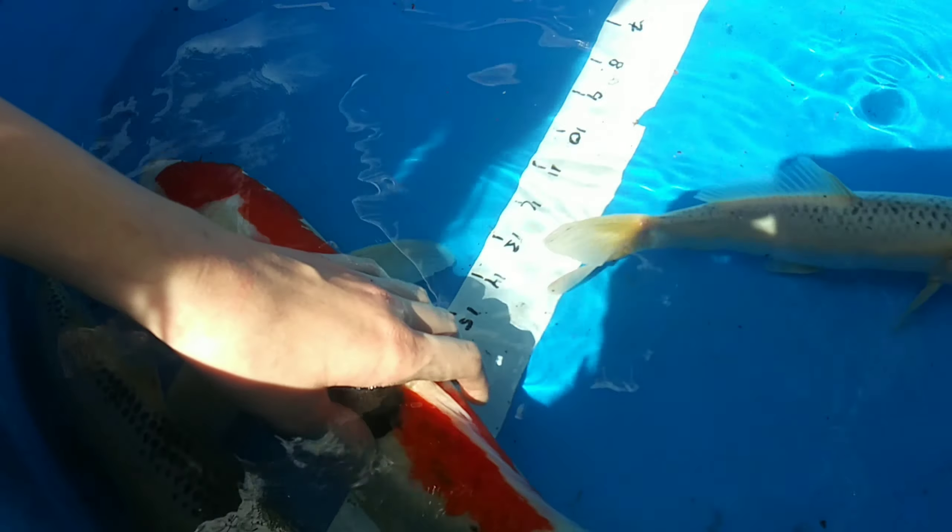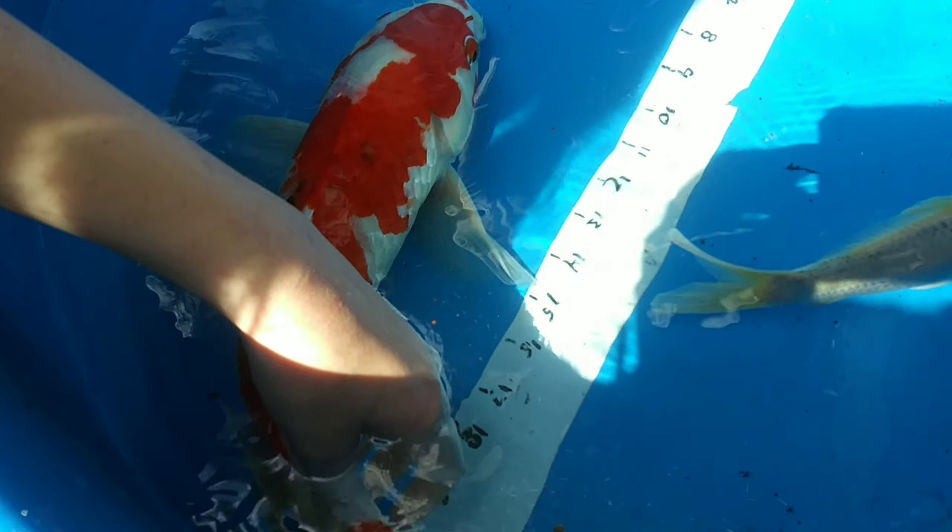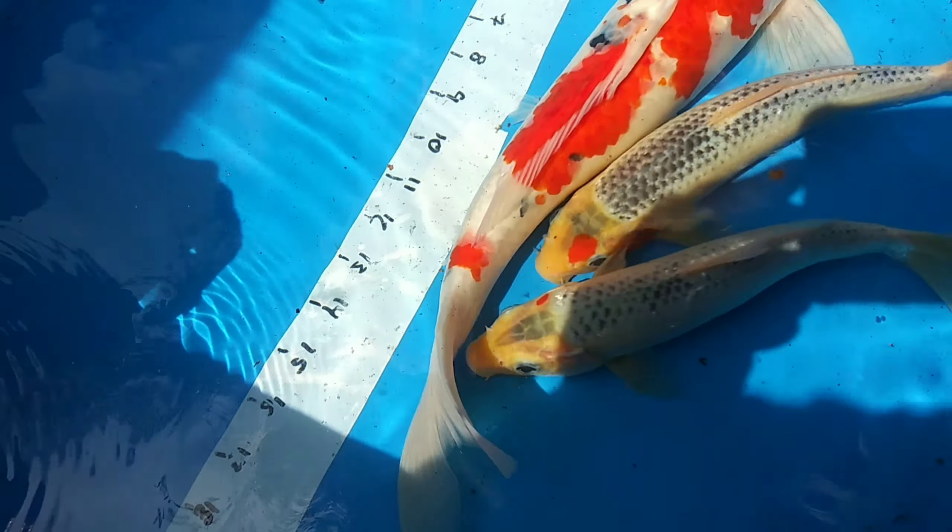I definitely want this guy, and I can't imagine leaving that one here either. He has their siblings in his pond so you can see what they're going to look like when they get big — they're nice fish.